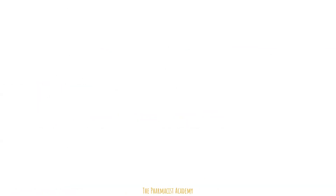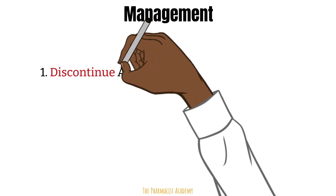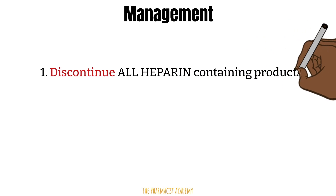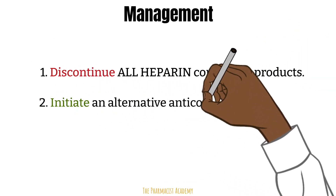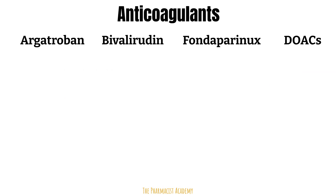Management already started after we got a high score on the 4T score — right after that, you must discontinue all forms of exogenous heparin. Next, an alternative anticoagulant must be initiated to prevent or treat any HITs-induced thrombosis. As per the current practice guidelines, one of the following anticoagulants may be selected.